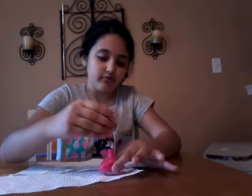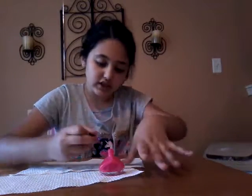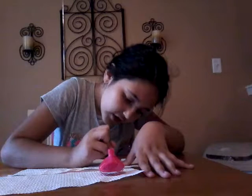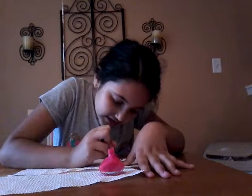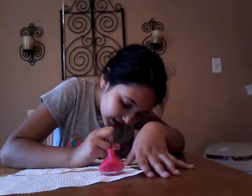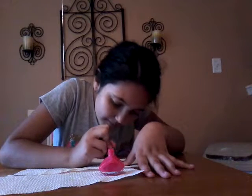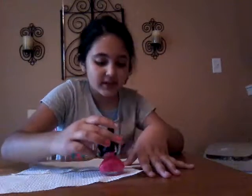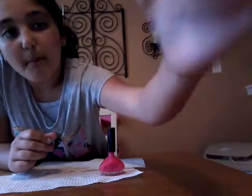Now I'm going to start with my thumb. Not too much. You start in the middle and then you go to the sides — that's just a technique to do it. This is how it turns out. That's kind of hard to show, but make sure you don't wreck your other nail.